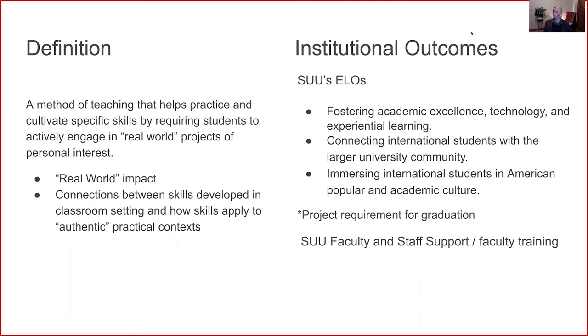One of our goals with project-based learning is to help take an abstract concept introduced in class and have students actually go out and use it in the real world, seeing how it applies in an authentic setting. As we integrated project-based ideas into our IEP curriculum, our first step was to align these ideas with our institutional outcomes. Southern Utah University has quite a few that align, including experiential learning, connecting international students to the on-campus community and Cedar City community, and immersing international students in popular academic culture.